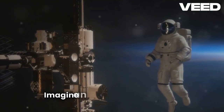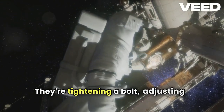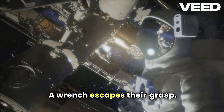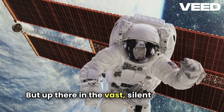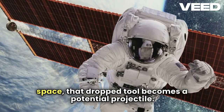Imagine this. An astronaut is out on a spacewalk working on the International Space Station. They're tightening a bolt, adjusting a panel, or maybe even deploying a new experiment — and then slip. A wrench escapes their grasp. Now in your backyard, a dropped tool just lands on the ground. No big deal, right? But up there in the vast, silent expanse of space, that dropped tool becomes a potential projectile.